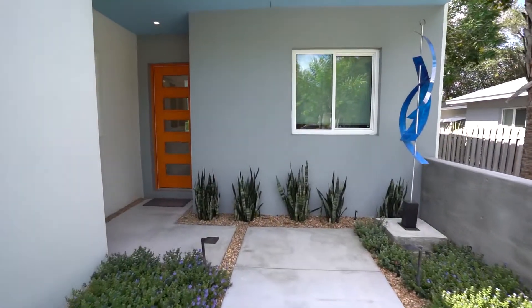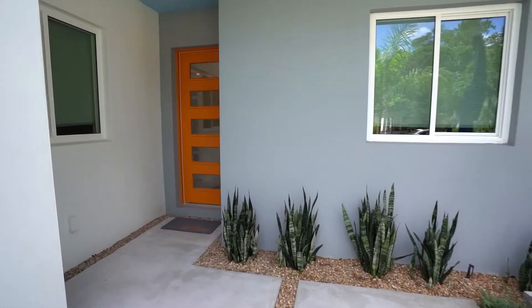Welcome, my name is Mercedes Georgie and today we are at 2181 Hillview Avenue. This is a beautiful brand new modern contemporary. Come on in, let's take a look.